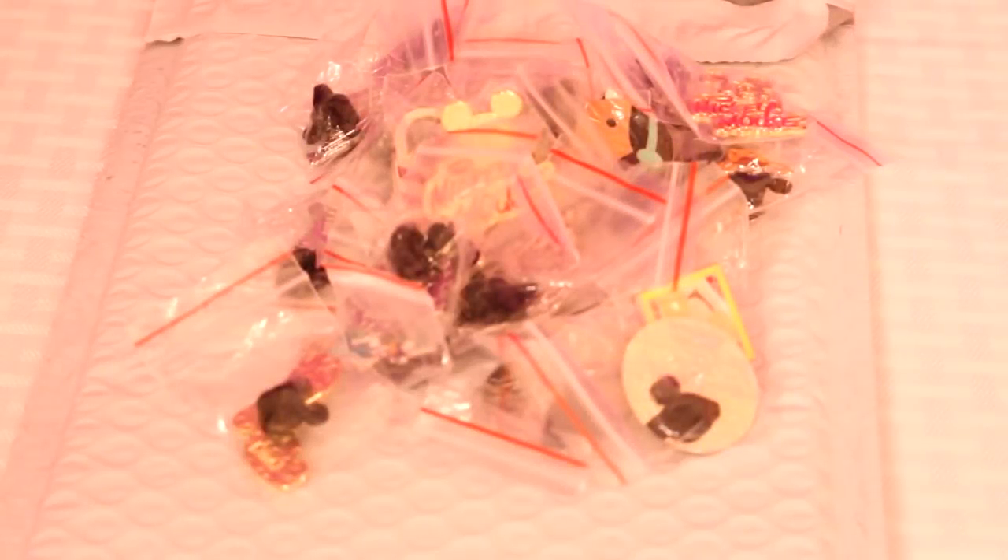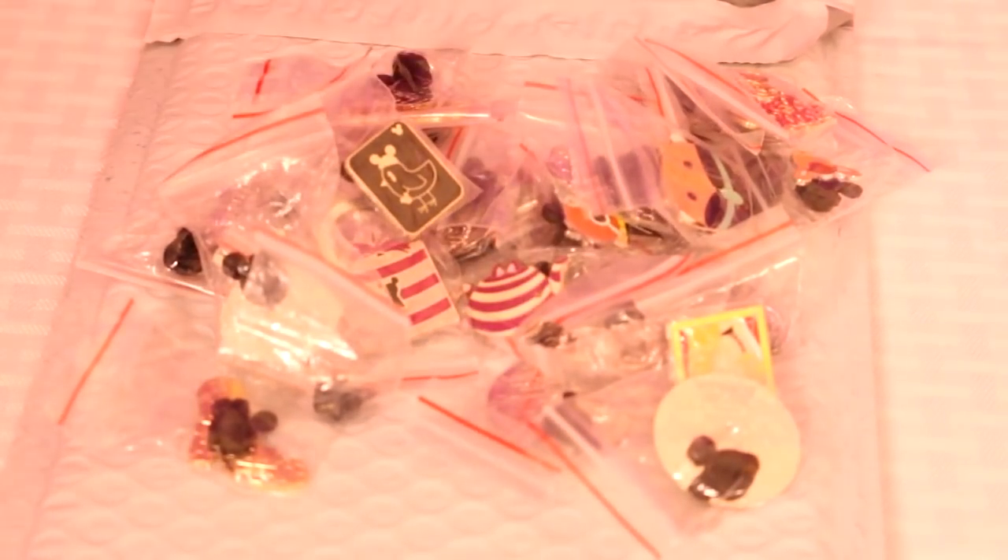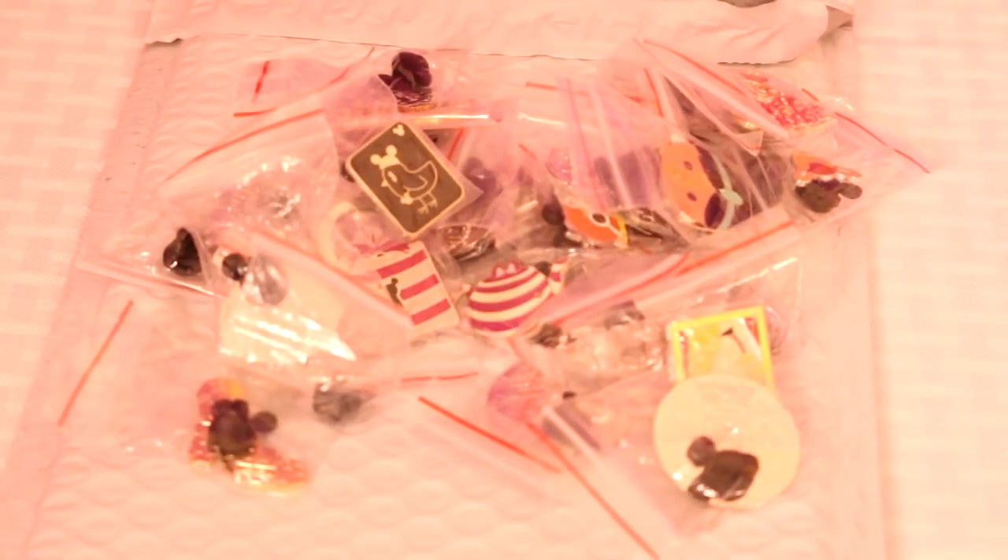Hi, welcome back to our channel Videos by Rachel. This is Rachel and I am her mom. Today we're going to be doing a video on the bulk items you can get from Amazon — the Disney trading pins. We go to Disneyland a lot and we like to trade the pins, so we always purchase a big bundle of pins from Amazon. We recently purchased a bundle of 28 for around 25 dollars.